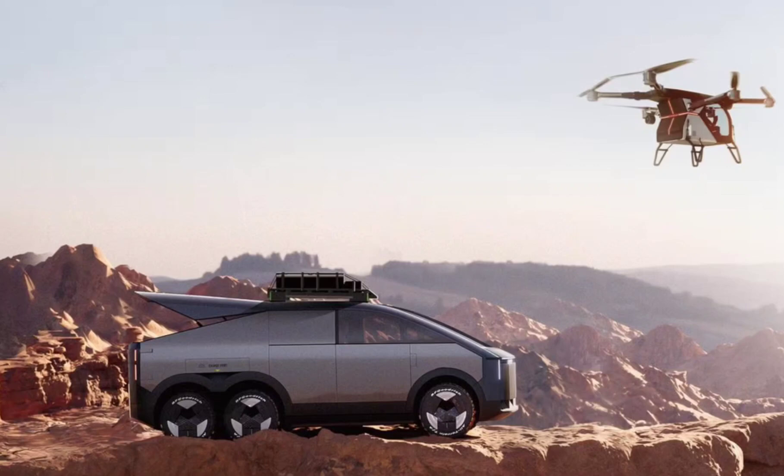The Xpeng Land Aircraft Carrier is a hybrid vehicle, unlike the Tesla Cybertruck which is fully electric. In addition to its electric architecture, it has an internal combustion engine. Its hybrid system makes it more versatile to operate in dangerous conditions.